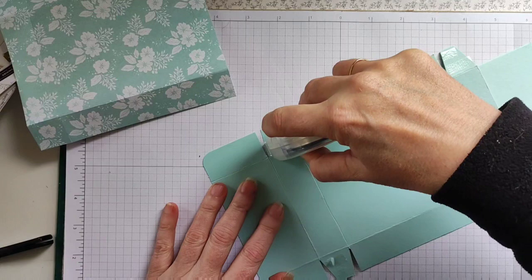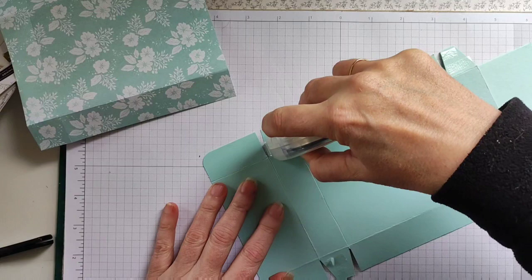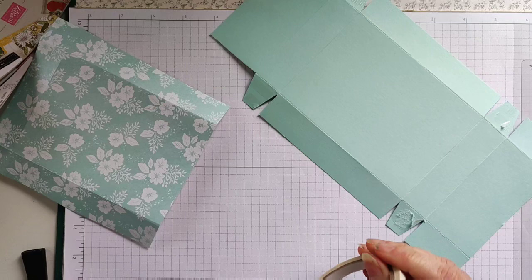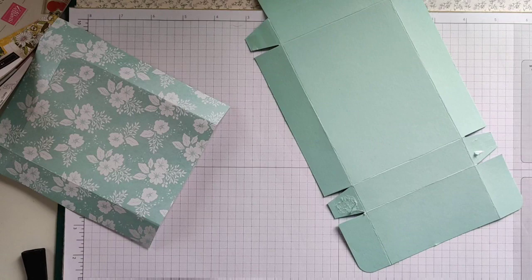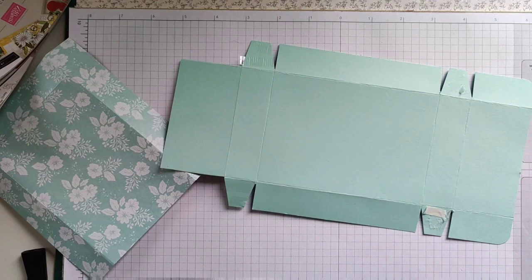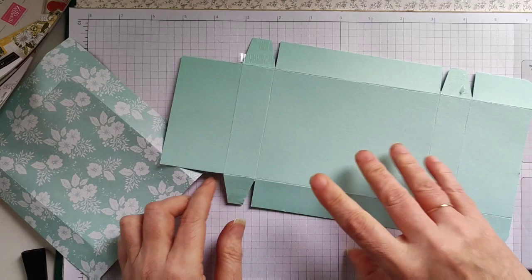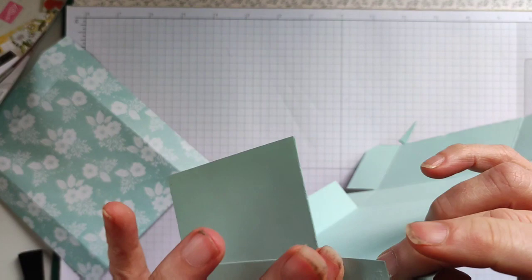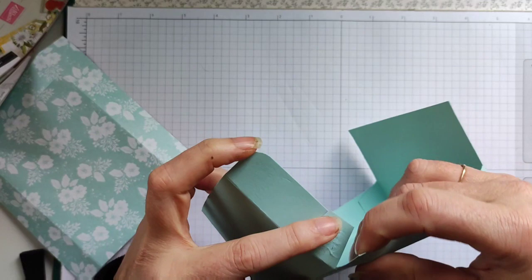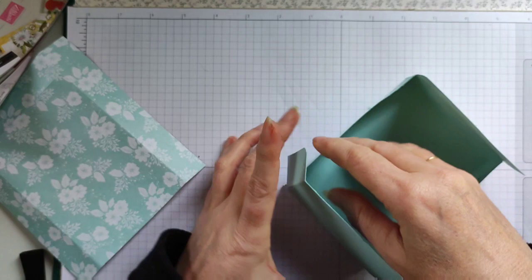Put some adhesive on the tabs. It's not going to work with the Seal Plus so I'll use a bit of Tear and Tape — I don't know why but there are certain cardstocks that the Seal Plus doesn't seem to like. I'll just take it back off the head and then I'm going to bring the edges round to form our box.